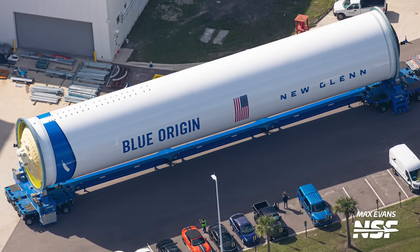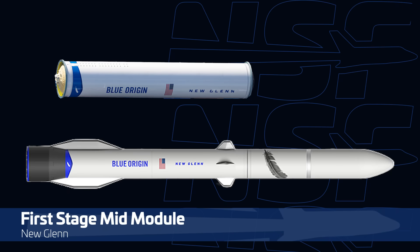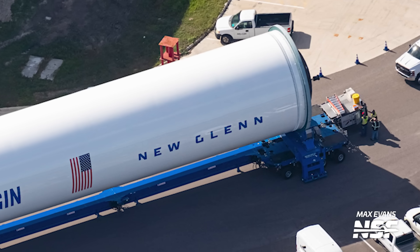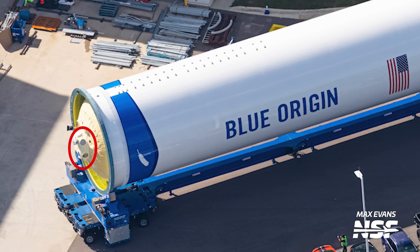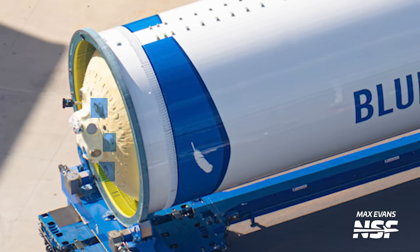In the New Glenn payload user guide from 2018, this section of the rocket was referred to as the first stage mid module - a section which contains both the oxygen and liquid natural gas tanks for the first stage. This is the most complete first stage we have seen yet. Not only is it fully decorated with a paint job and decals, but you can see actual plumbing on the aft end of the tank section. These connections will supply LNG and LOX to the 7 BE-4 engines of New Glenn.